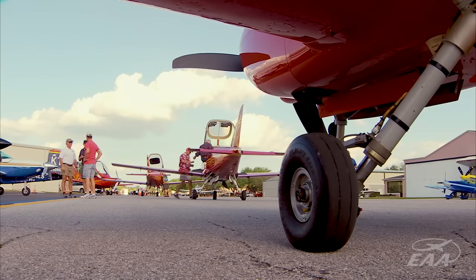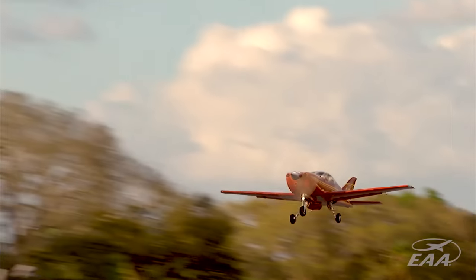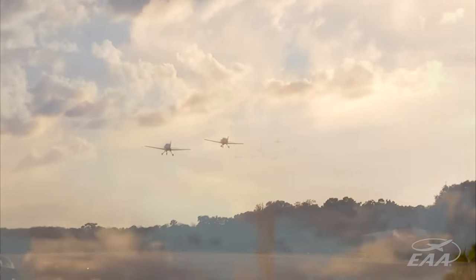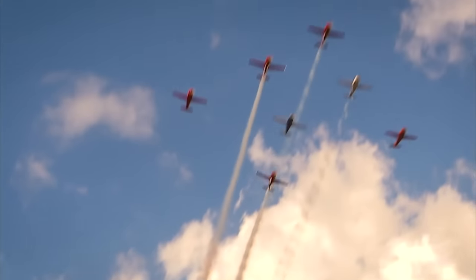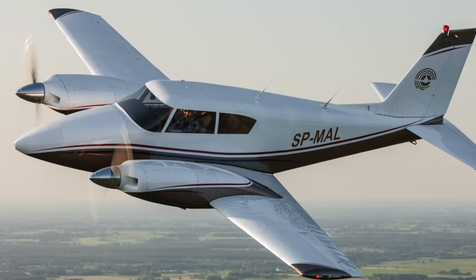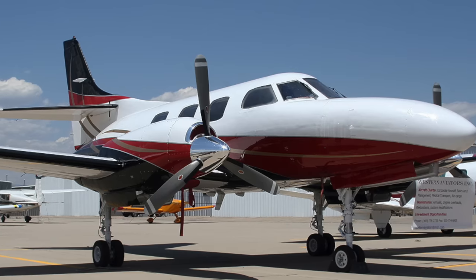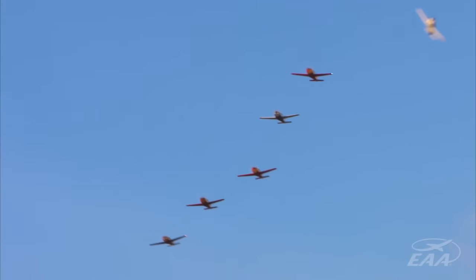This thing looks like a shark. It's the Swearingen SX300. Ed Swearingen is the original airplane hot rodder. You want to know why those Comanches fly so fast? You can thank this guy — he was known for making some hopped-up modifications to get them moving along. He also came out with a Merlin turboprop aircraft, and it was based off of a Beech Model 50, the Twin Bonanza.